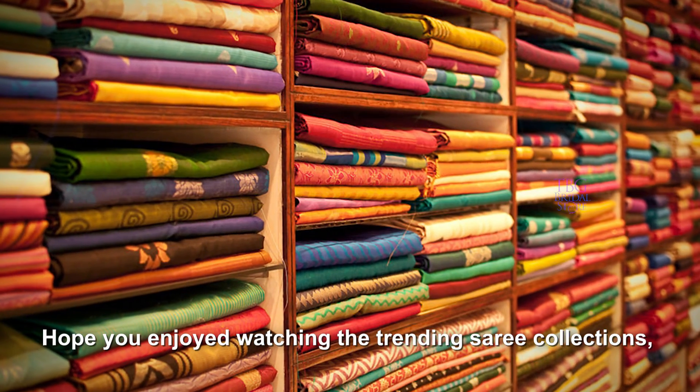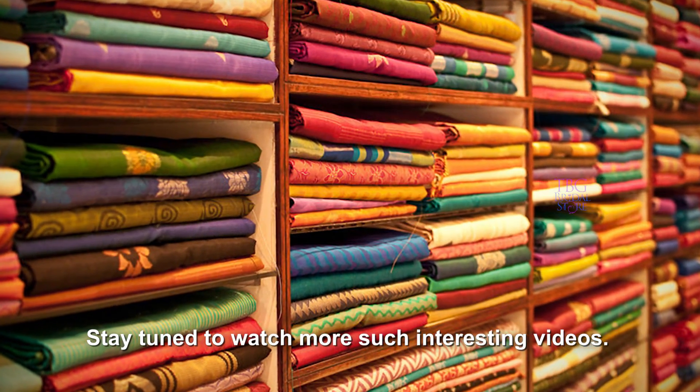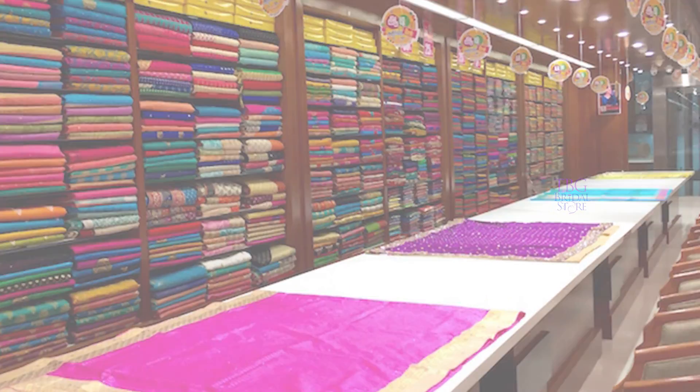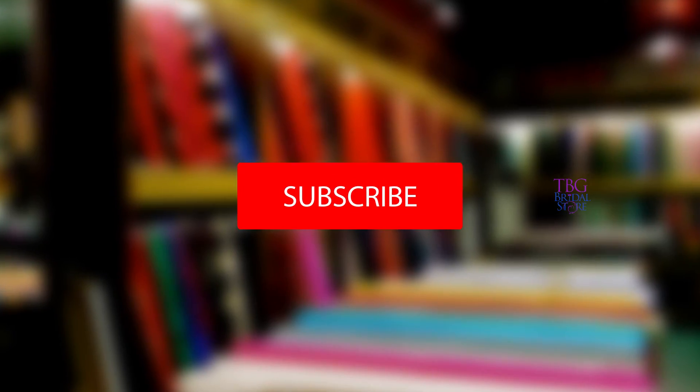Hope you enjoyed watching the trending sari collections. Stay tuned to watch more such interesting videos. Comment below your favorite sari, and don't forget to like, share and subscribe to our channel.